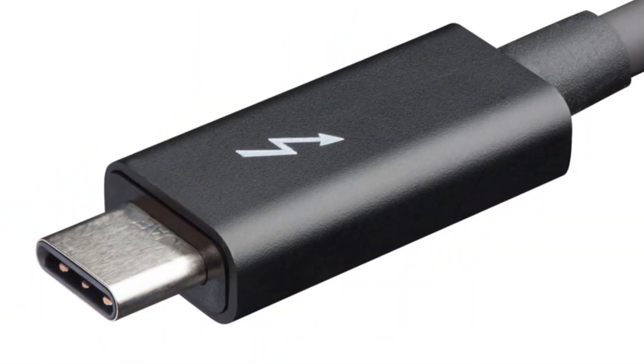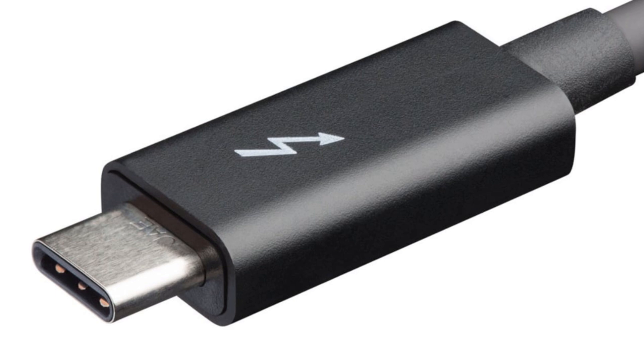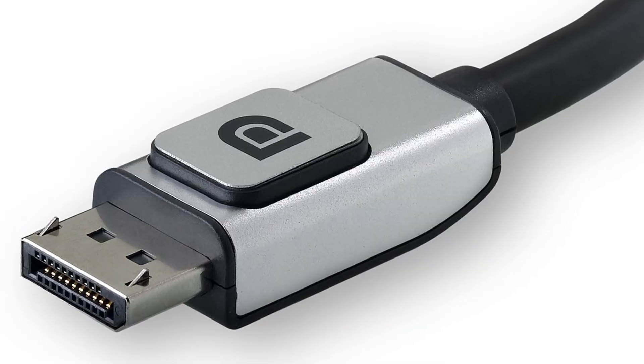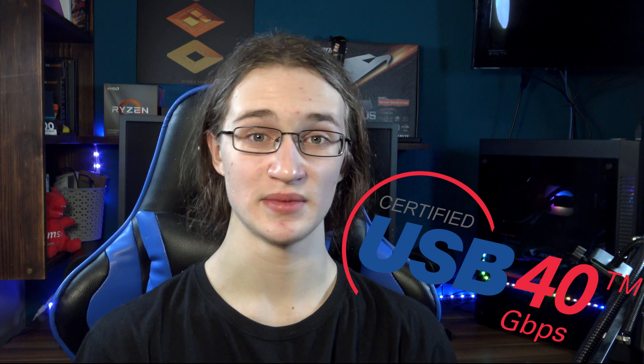USB 4 uses the USB Type-C connector, with the ability to transfer a lot of video and audio with the help of DisplayPort, and also that lucrative 40Gbps maximum speed. So yeah, USB 4 is going to be speedy.